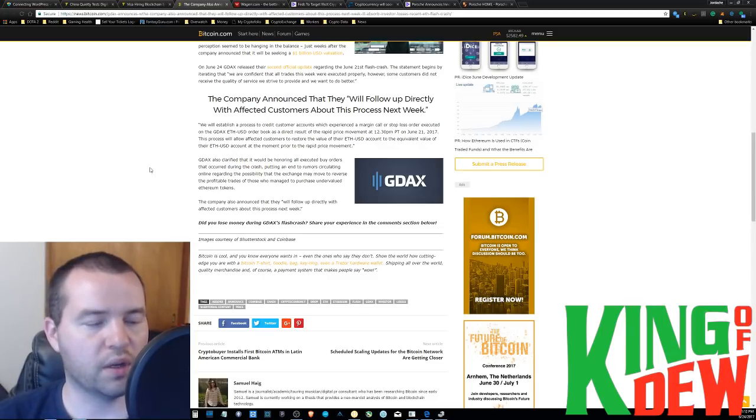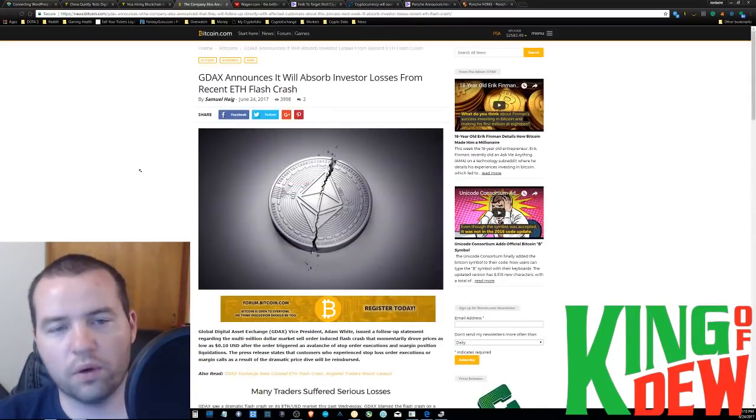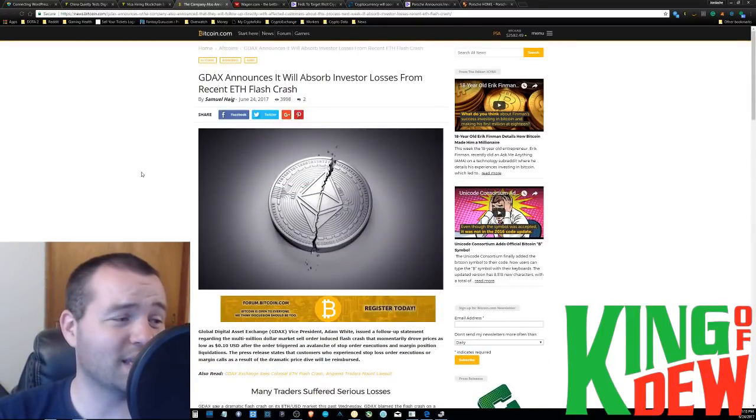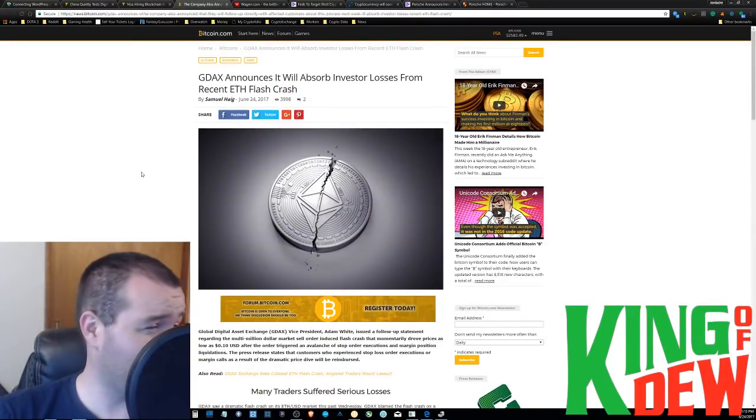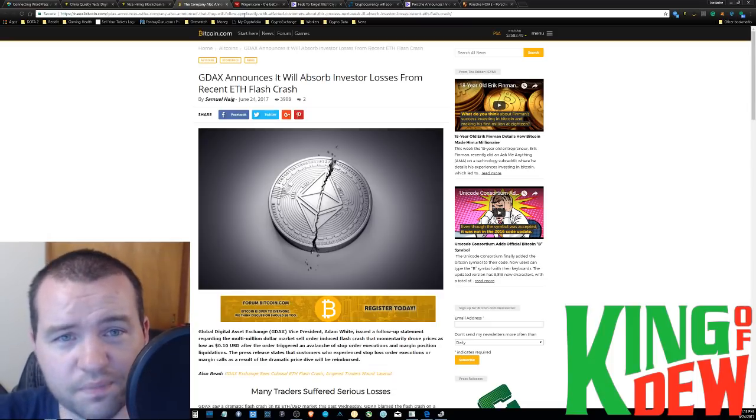I hope anyone who was affected is able to retain their money and get it back. That's pretty cool. I still don't really think it's their fault unless it was — and is this them admitting it? I don't know if they're admitting it, but anyhow.